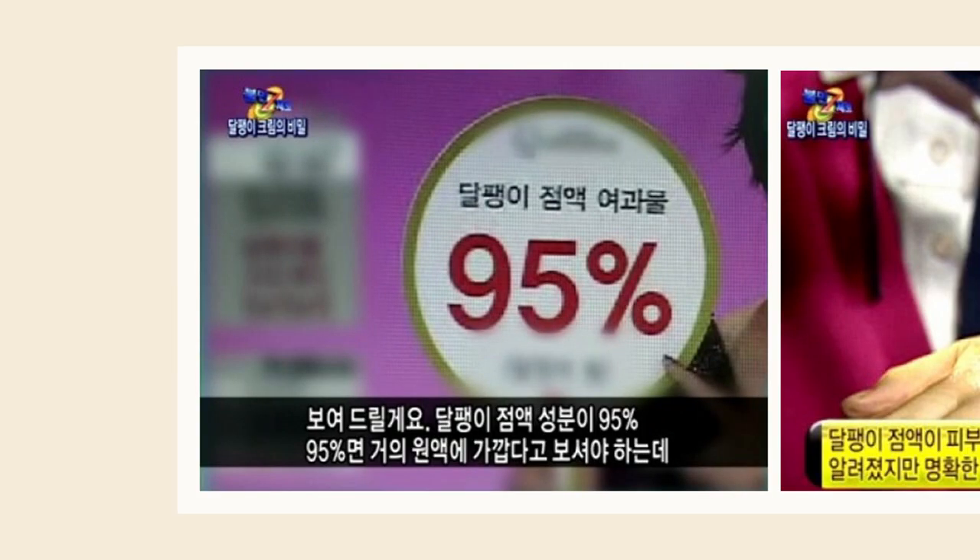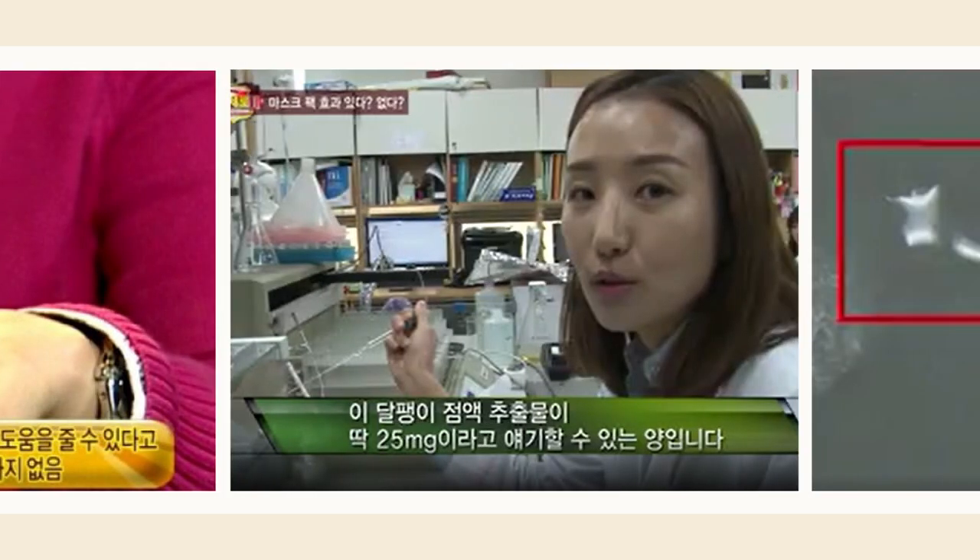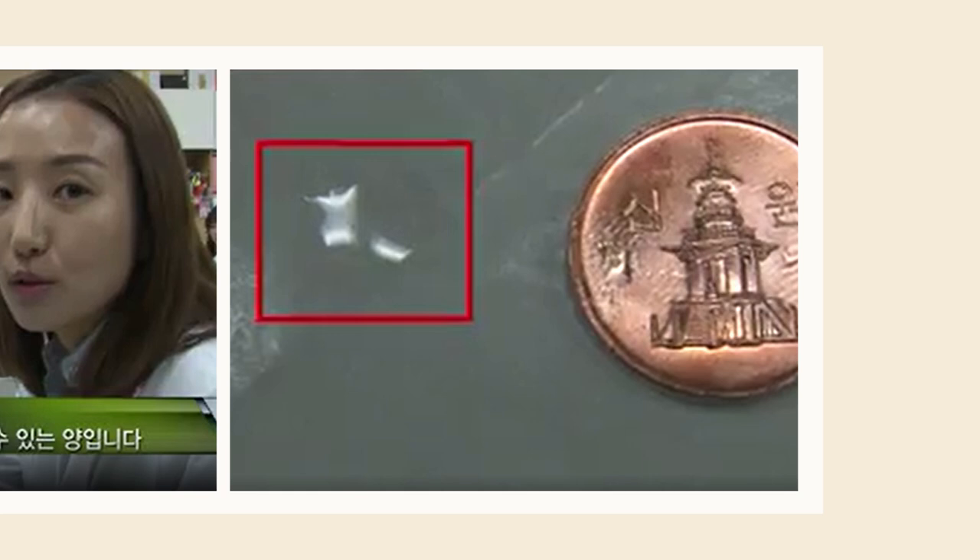When it comes to advertising the efficacy of their products, many Korean brands tend to focus on the high percentage of snail content that goes into their products. Knowing how little mucin snails naturally produce, the TV show questioned the credibility of this statement and asked a lab to analyze the contents of some of the best-selling snail creams of the time. What they discovered is that the products only contained a tiny amount of snail mucin. So why did the brands claim a high percentage — and how did they get away with it? The answer is that the percentages used by the brands do not represent the real quantity of snail mucin, but represent the quantity of snail mucin filtrate.